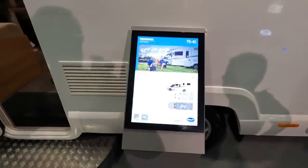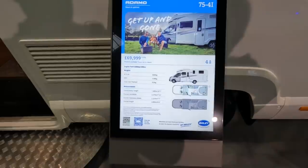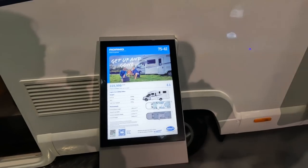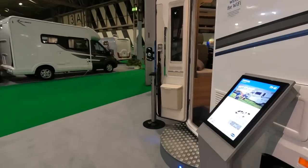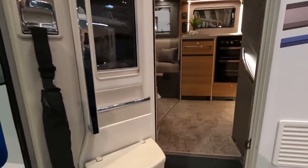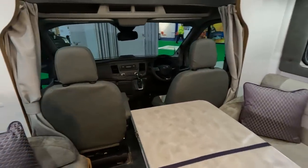So this is the Bailey Adamo 75 4i with the island bed. Payload on this is 352 kg, it's under 3,500 kg MTPLM, and it's four-and-a-half berth at seven-and-a-half meters long. But it has got the same big garage — in fact I think this one is bigger. Let's have a look inside.